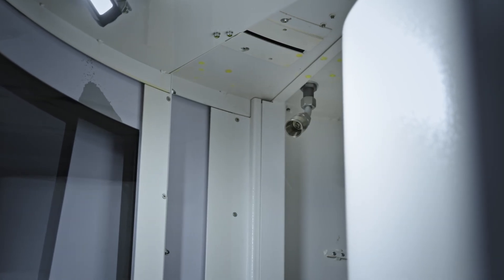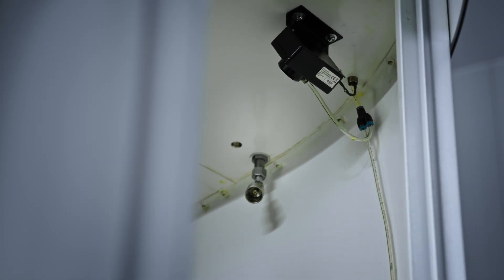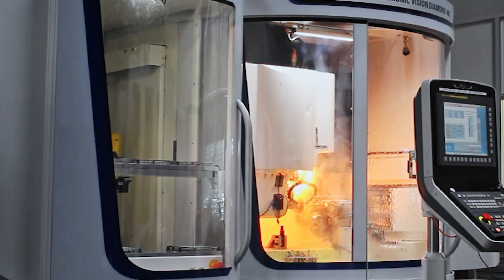Here we are speaking about two scenarios. If the fire extinguishing system triggers too early — for example due to a blowout — the eroding process is stopped immediately. This generates costs and downtime for replacing the CO2 extinguishing bottle and manual action by operators and service technicians. If the fire extinguishing system triggers too late, fire damage occurs in the machine, resulting in costs and downtime.